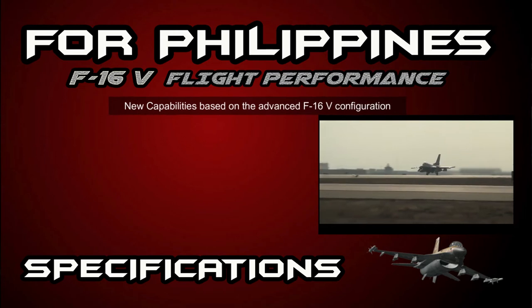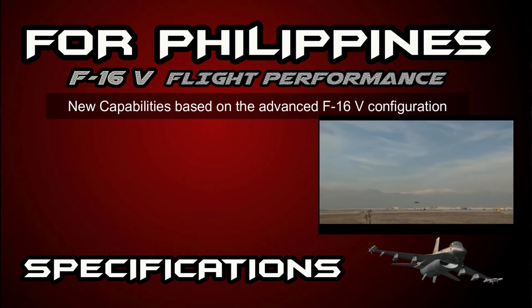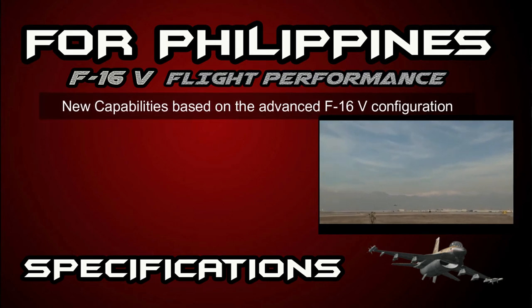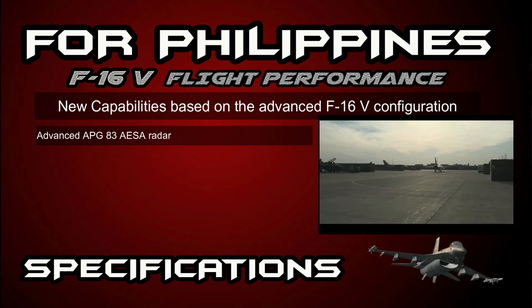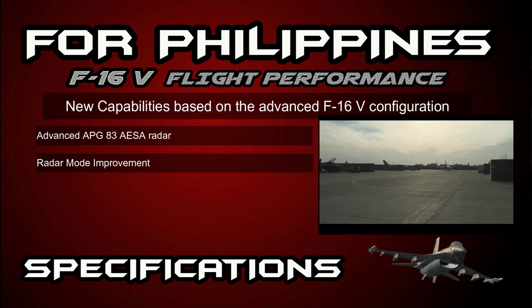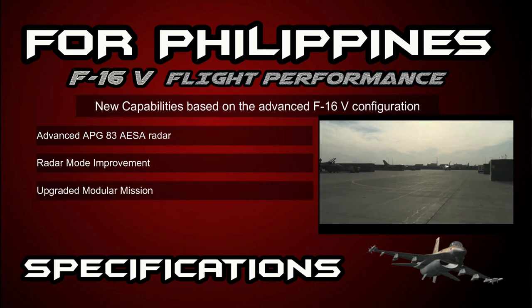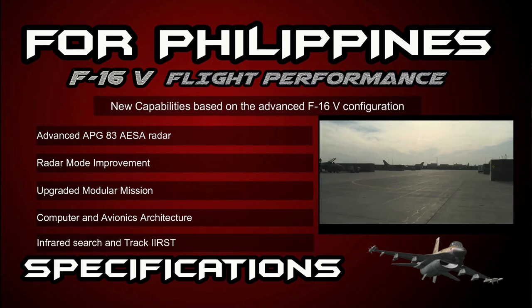The F-16 Block 70 or 72 is the newest and most advanced F-16 production configuration, combining numerous capability and structural upgrades offered to the Philippines. New capabilities based on the advanced F-16V configuration include the advanced APG-83 AESA radar with radar mode improvements, upgraded modular mission computer and avionics architecture, and infrared search and track (IRST).